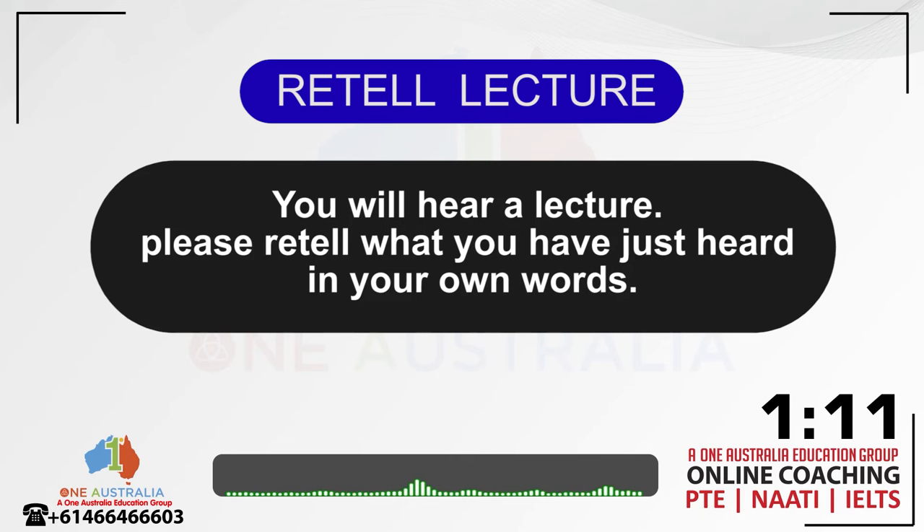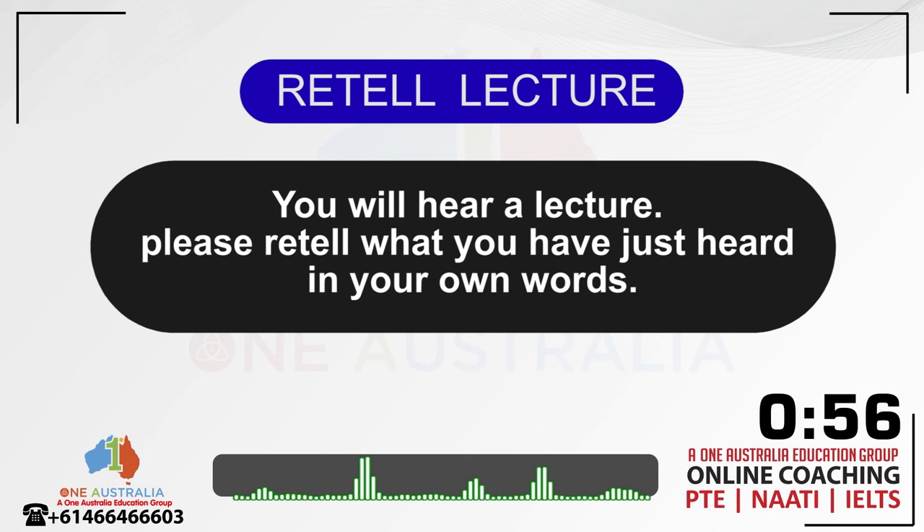Scientists use a technique known as psychomotor vigilance tasks or PVTs to understand the impact of sleep deprivation on humans. Simply put, it's a reaction test — a red button randomly turns green and people have to push it as fast as possible. Those who get 8 hours of sleep over a 2-week period show very few lapses in attention and no cognitive declines. But those groups that receive either 6 or 4 hours of sleep see declining PVT results on almost a daily basis for the entire 2-week period.